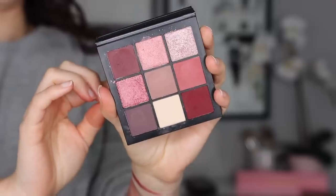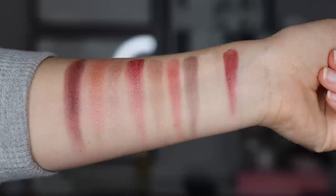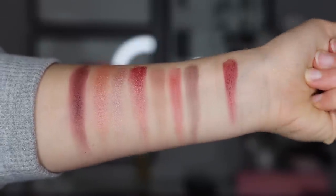Moving on to number 16, I have the Mauve Obsessions palette. This is an older one from her, and it ranked very low in my last video as well — the color story just doesn't speak to me, it's kind of a more plain palette. I think the quality in here is very nice and I really like the range in depth, which is why I prefer this one over the Sand Haze. But it's just not one I ever reach for. I don't think I've reached for this since my last Huda ranking video two years ago.